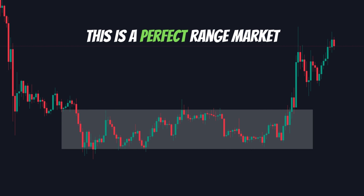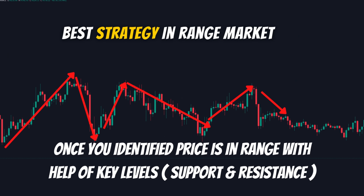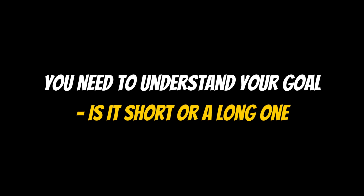Let me show you why this is a perfect range market. Pay close attention to the circles — take a screenshot to remember. We have already made a video on this topic, so make sure you watch it and apply it with this range market strategy. Once you have identified the range with the help of key levels, that is support and resistance, all that is left is to understand your goal.